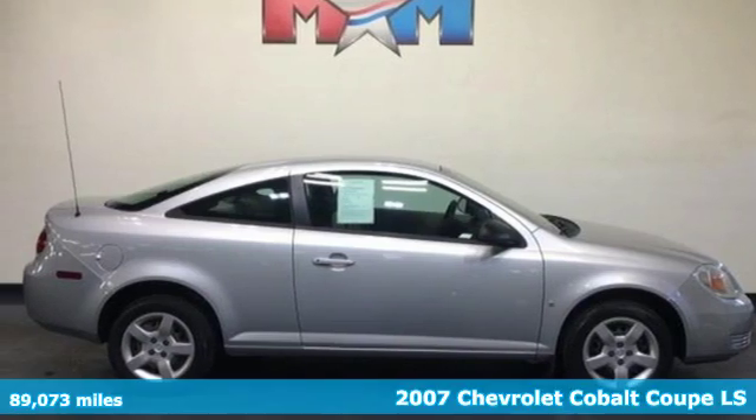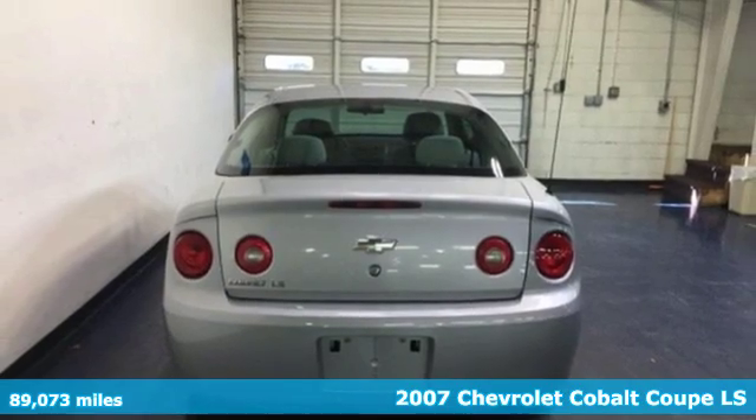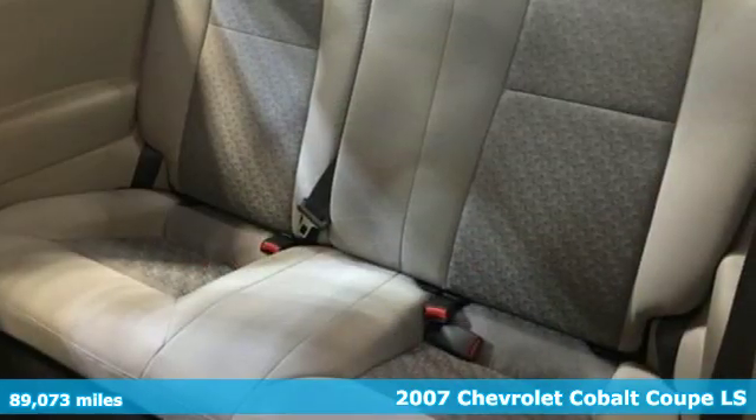Here's a 2007 Chevrolet Cobalt. This fun compact is both fuel-savvy and street-smart. Turn it on and go, go, go.